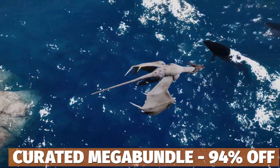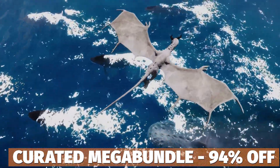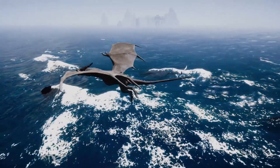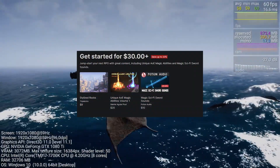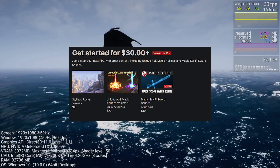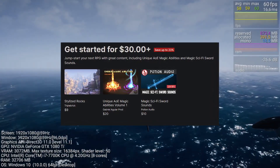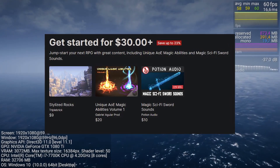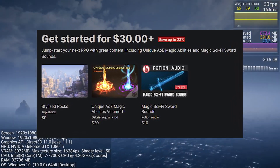Something you might also want to check out is the current mega bundle, which goes with all these assets and is on for another 12 days from recording this video. The first tier of the mega bundle is $30 or more for stylized rocks, ultimate area of effect magic abilities volume one, and magic sci-fi sword sounds.